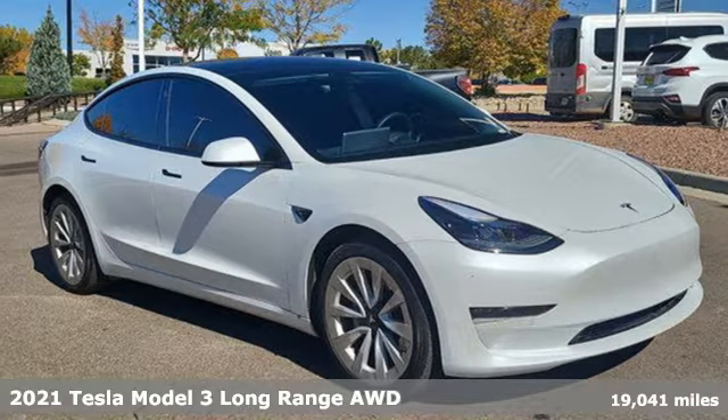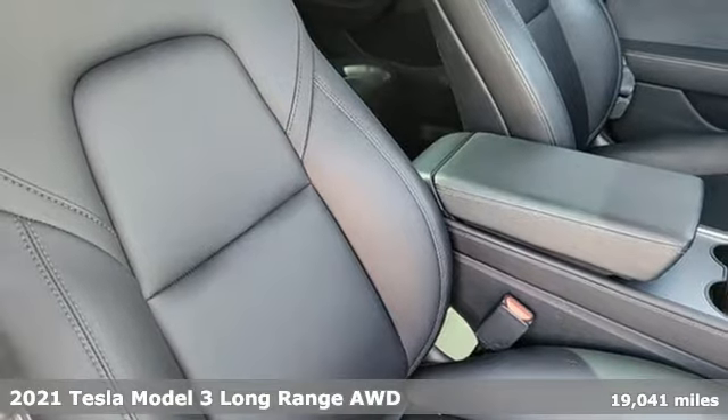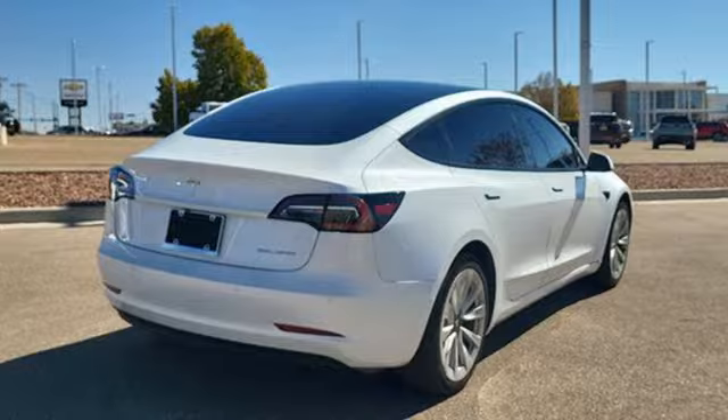It's a 2021 Tesla Model 3. Tesla's more than an all-electric powertrain. It's an all-around exquisite drive. Plus, it offers an exciting list of features.